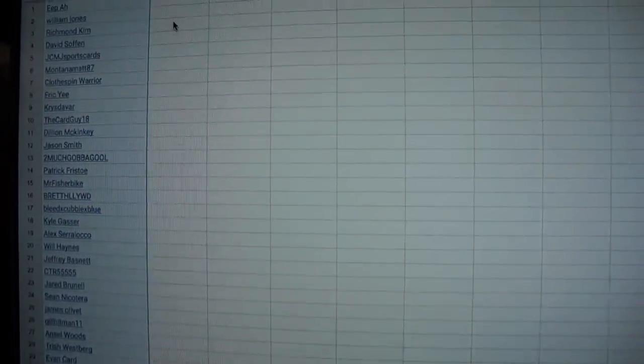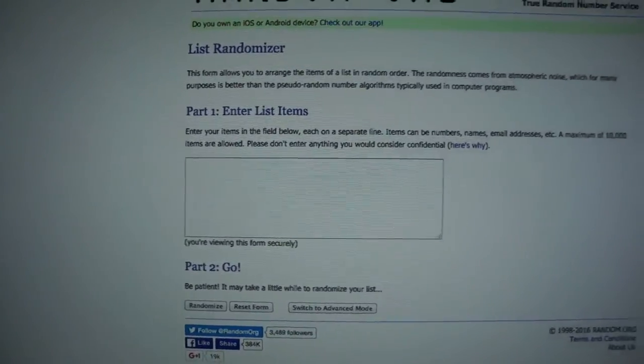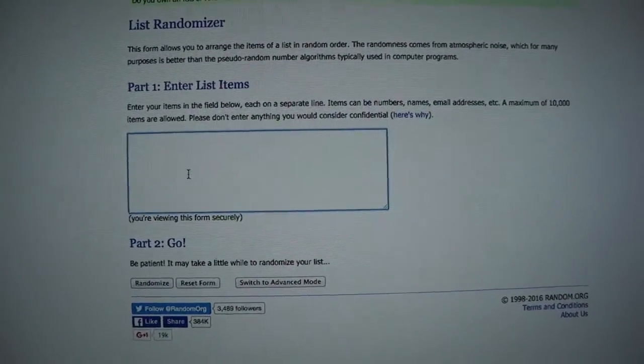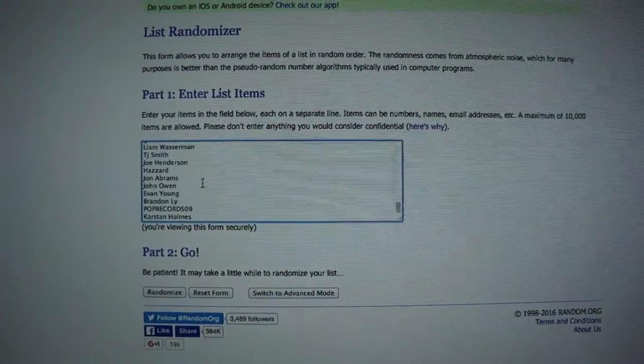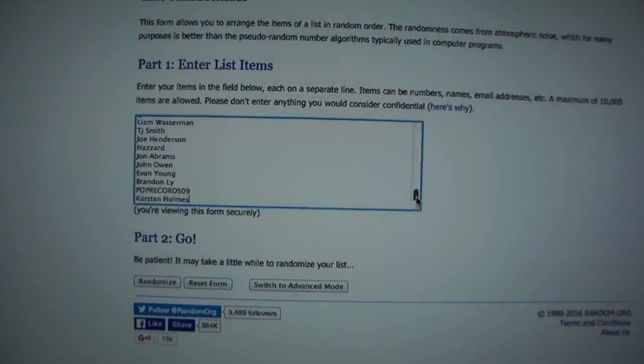Here's the list — go ahead and copy all these guys at the bottom. Karsten Holmes, and drag all this up. At the very top we got eepah. I'm gonna copy this. Copied. Go over to the list randomizer, paste this here, and after I paste this I'm going to go to the dice roll page. I'm going to dice roll after this here, so I'm going to start on the bottom and work my way up.